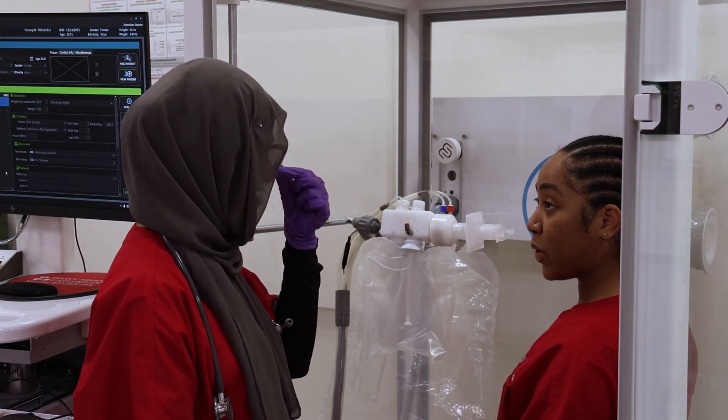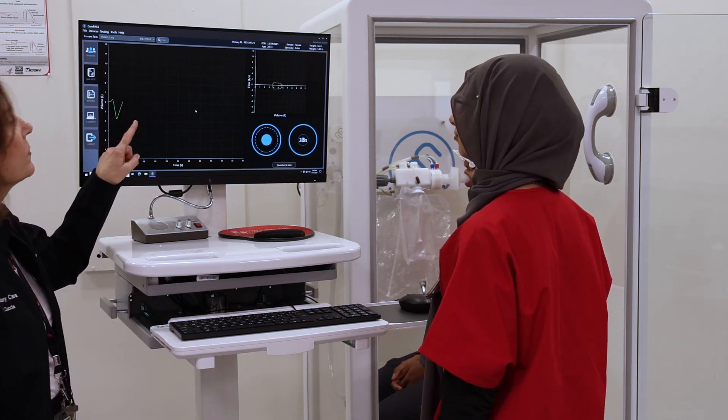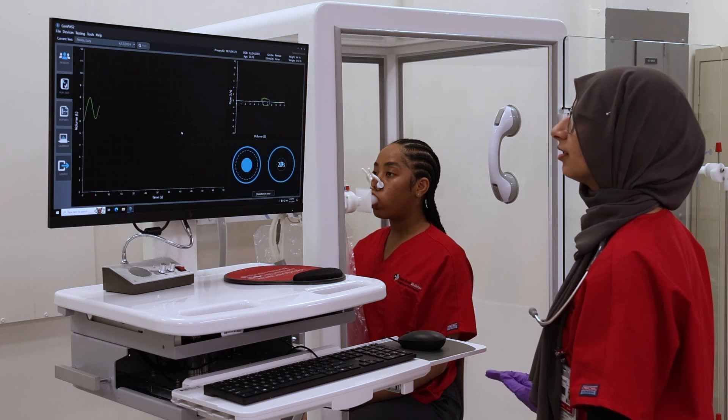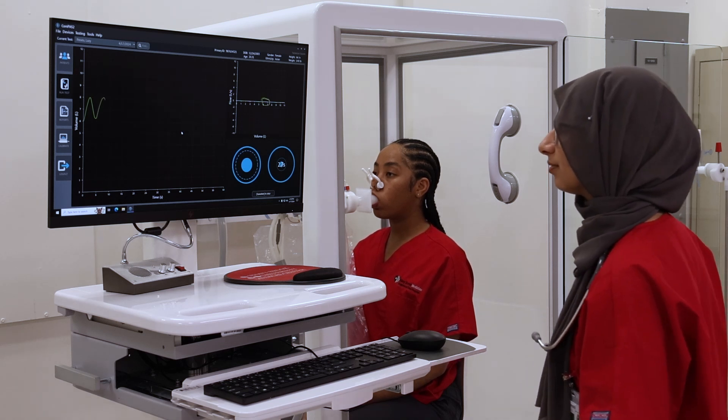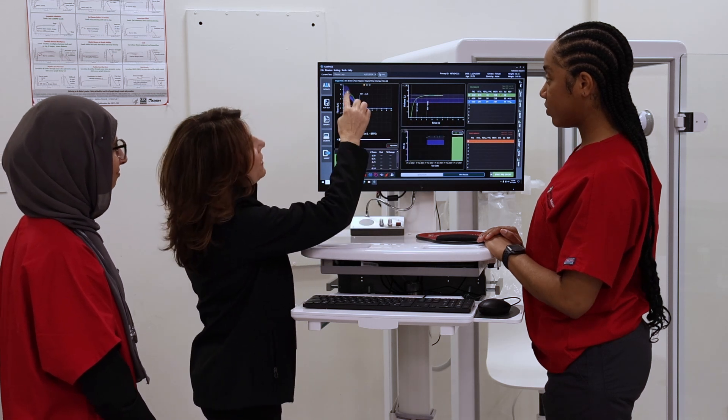Our curriculum combines didactic education with hands-on lab experiences, fostering top-notch skills that set our students up for successful careers in respiratory care. The program also includes specialized training in pulmonary diagnosis, where students gain essential skills and experience before beginning clinical rotations.